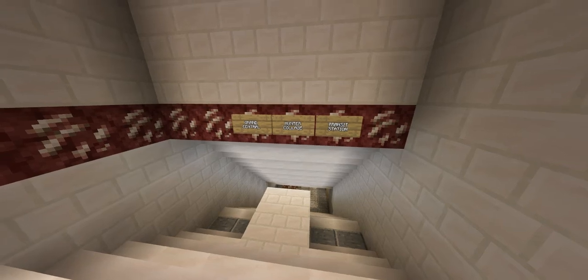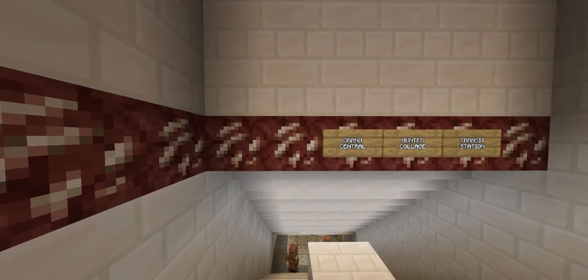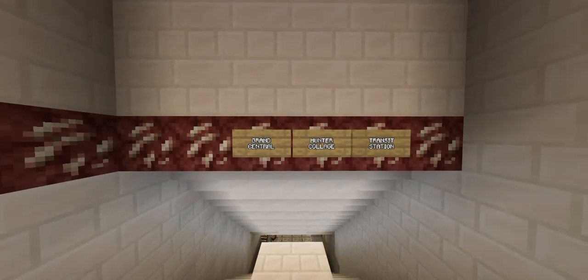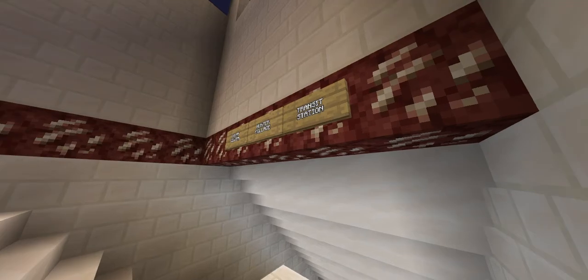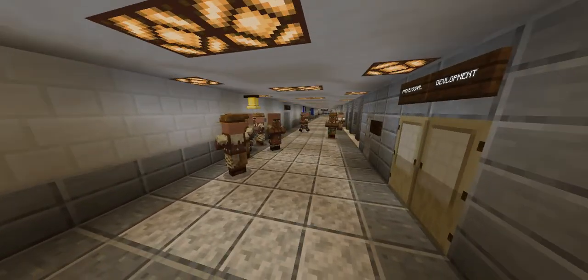As you enter the station, you'll notice that two placards are missing. It's supposed to say 'Welcome to Grand Central Hunter College.' Also, at the end of this placard, it's supposed to have the station designation sign, which is H1.